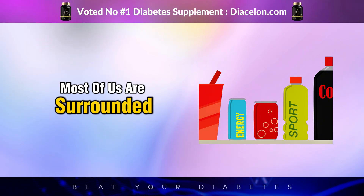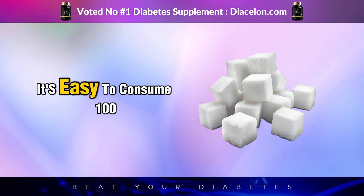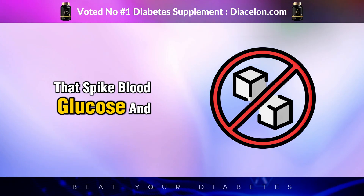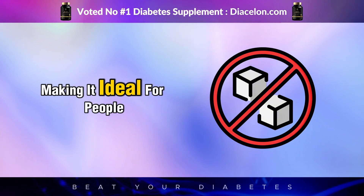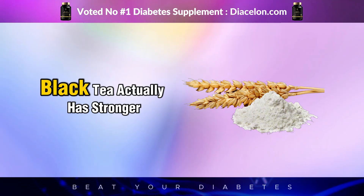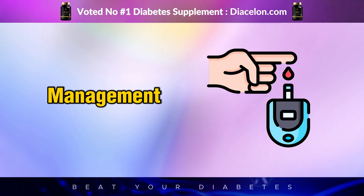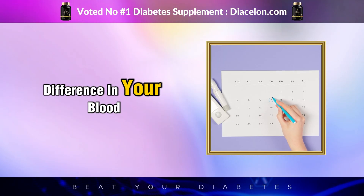Most of us are surrounded by sugary beverages all day long — from morning lattes to afternoon sodas and evening fruit juices — and it's easy to consume 100 grams or more of sugar a day without realizing it. For diabetics, that's dangerous. Black tea offers a powerful alternative. Unlike sweetened drinks that spike blood glucose and trigger insulin surges, black tea has zero sugar, zero calories, and zero carbohydrates, making it ideal for people who need to control their glycemic index throughout the day. Black tea actually has stronger enzyme-inhibiting properties than green tea when it comes to breaking down starches, and it's more robust in theaflavins, which offer benefits specifically tied to blood sugar management.